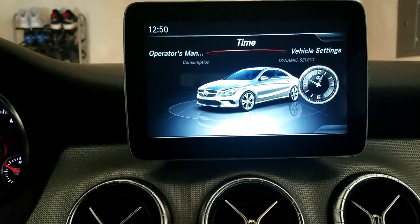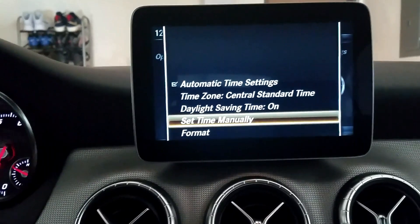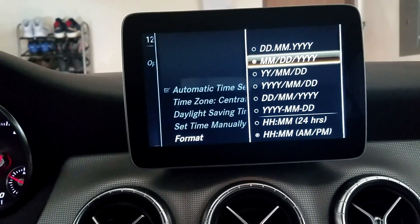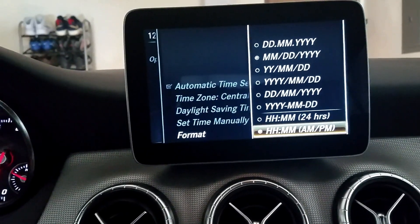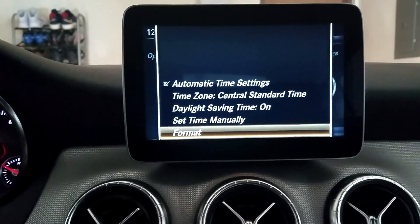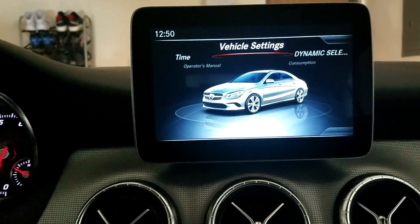Let's take a look at the time setting and see if it's just more than changing the time itself. You have automatic time settings, time zone, daylight saving time, if you want to set it manually, and the format of how you want it displayed. I tend to go with the AM/PM setting, so that's already set. As you can see, I'm navigating through this with some sense of ease and I've only had this car for about a day and a half. It's not something that's complicated to figure out, even without it being a touchscreen.